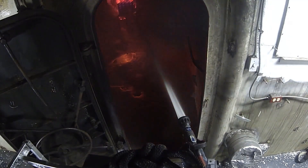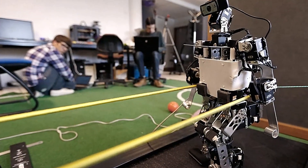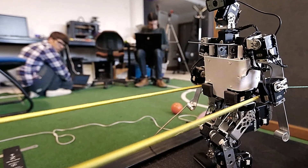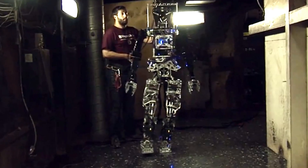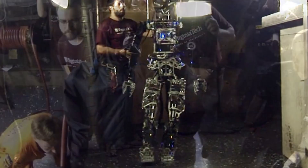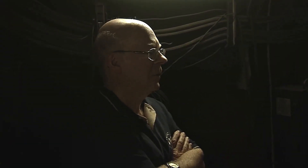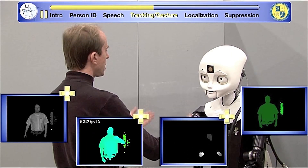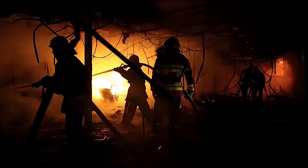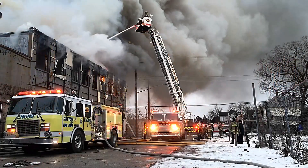The SAFIR robot, developed by engineering students at Virginia Tech, was specifically designed to fight fires that occur on naval vessels. Its abilities currently include measured steps and the ability to handle a fire hose, although it is currently operated by human controllers. In the future, SAFIR aims to operate autonomously, reacting quickly to fires and withstanding higher temperatures than humans are capable of, making it an invaluable asset and keeping sailors safe from harm.